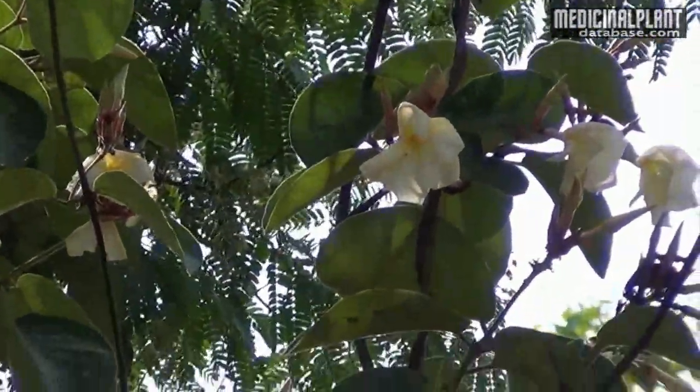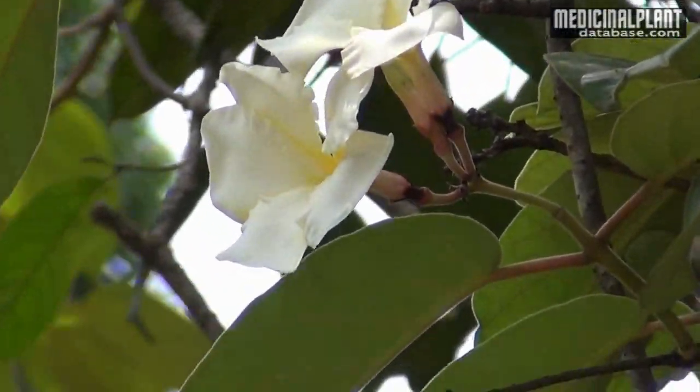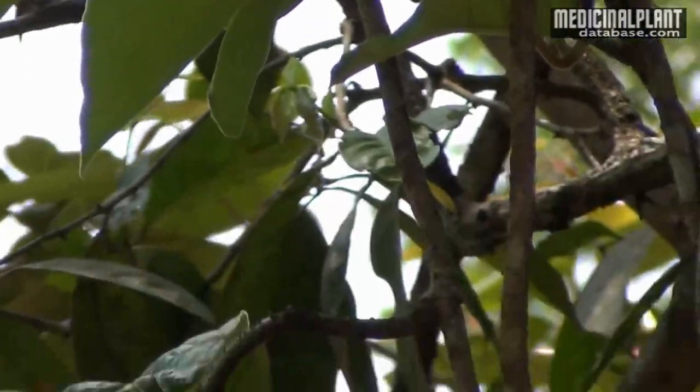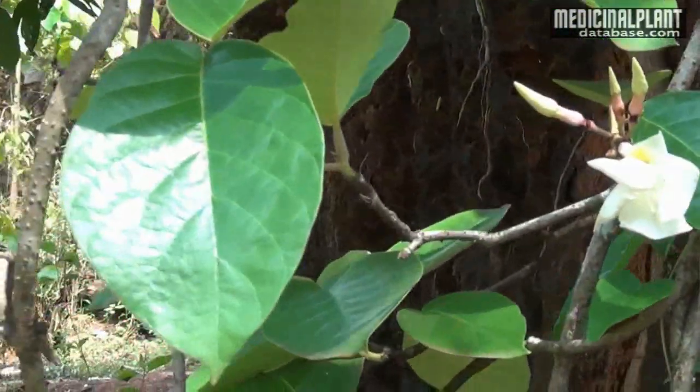Medicinal Properties: This plant pacifies vitiated vata and kapha. It cures skin diseases, constipation, flatulence, colic, worms, urinary tract diseases, cardiac debility, jaundice, bronchitis, and fever. The useful part of this plant is the root.